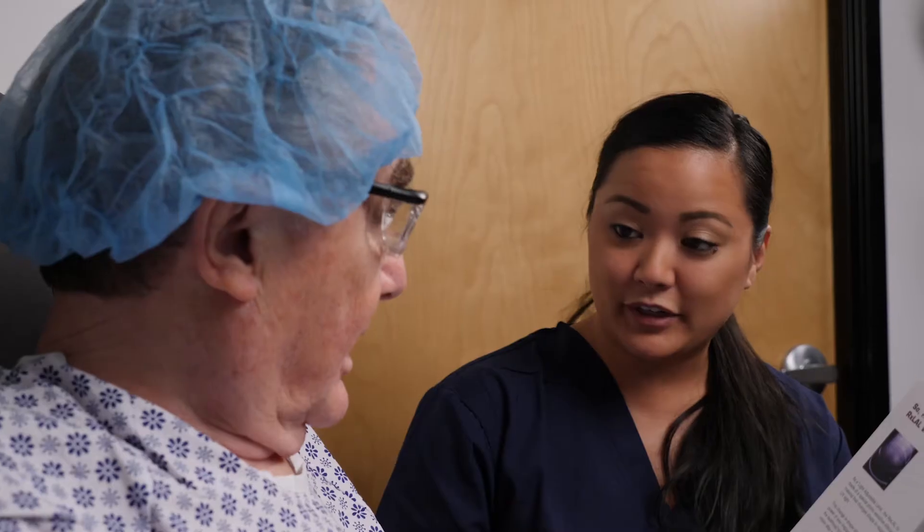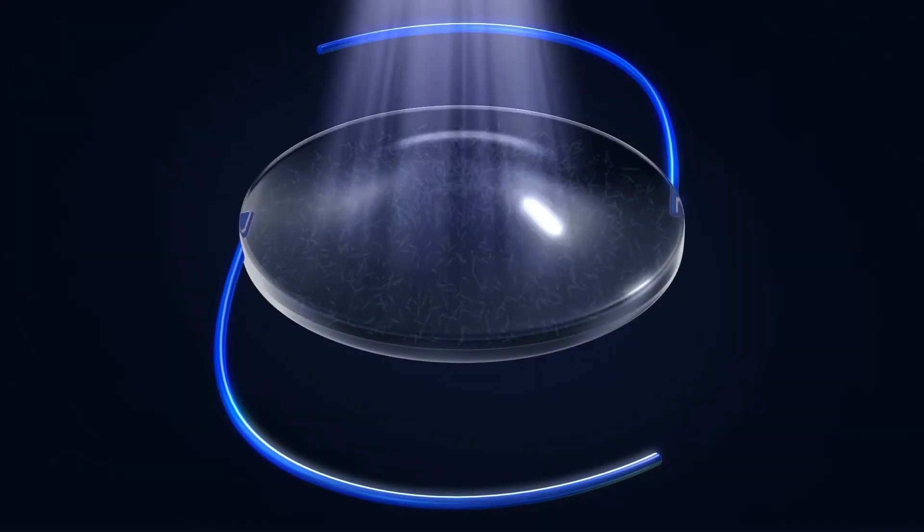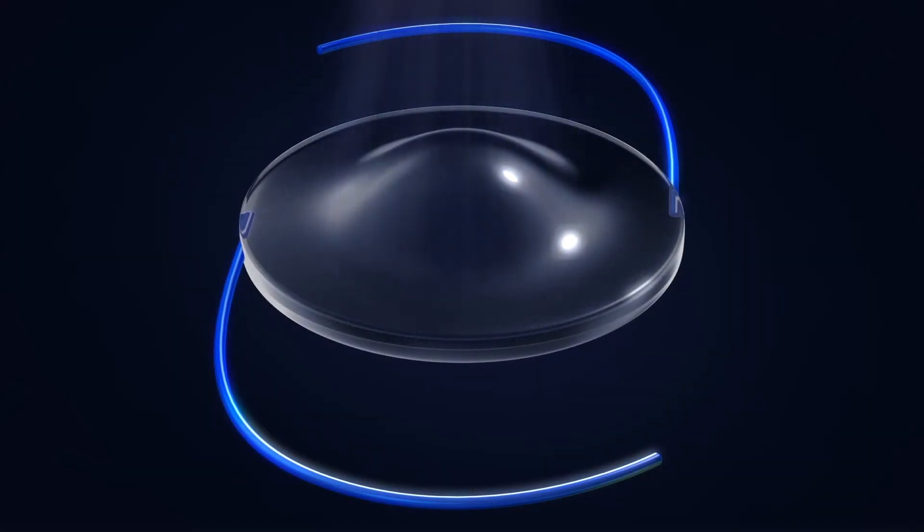After surgery, you'll be given UV protective glasses to help protect your light adjustable lens from indoor and outdoor sources of UV light. You must wear them during all waking hours until your light treatments are complete, as exposure to UV light during this period can cause unintended changes to your new lens.